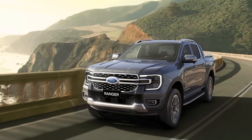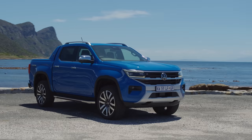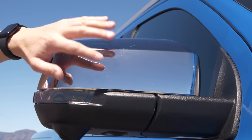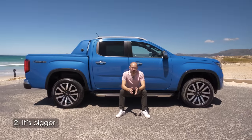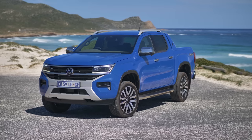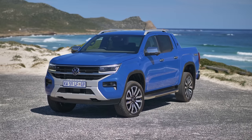That's because it shares an awful lot with the new Ford Ranger. But there are some differences, including to the suspension tuning, the interior, and the exterior as well. In fact, the only visual bits that are carried over are the roof, the door mirror casings, and the door handles. The new Amarok is 5.3 metres long, about 10 centimetres longer than the first generation car, and the wheelbase has grown by around 17 centimetres.